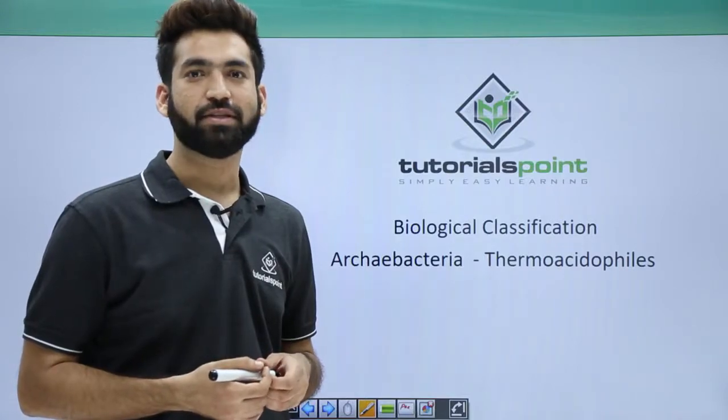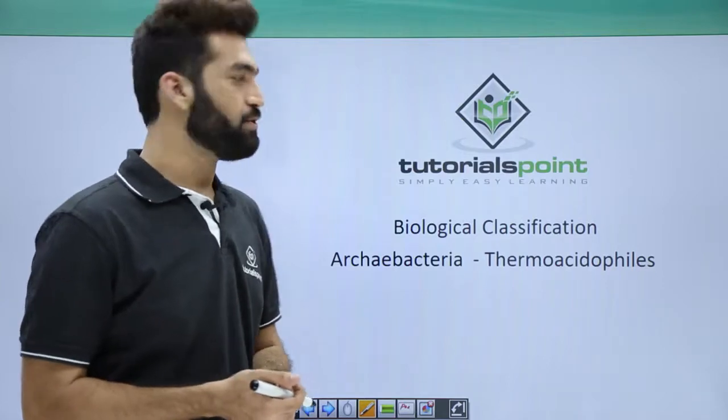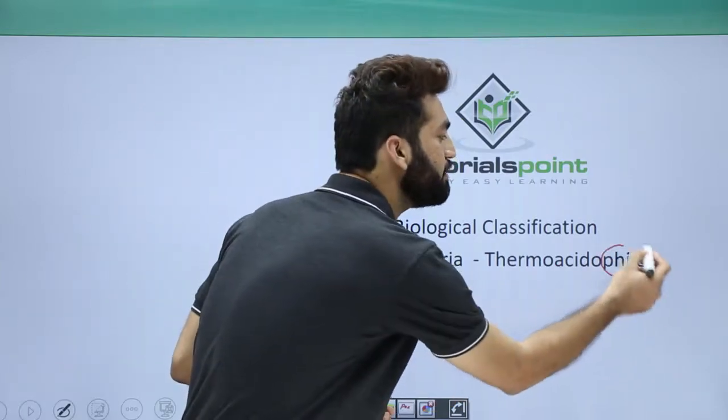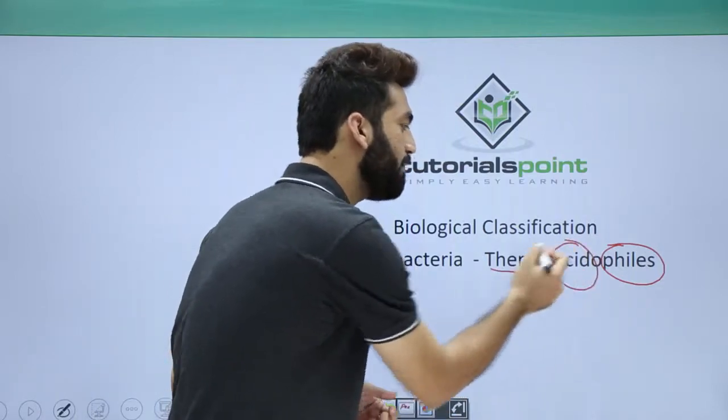In this section, we will be discussing the third type of archaebacteria called thermacidophiles. As the name suggests, they are 'philes' and 'philes' means loving. They love temperature and also love acidity.